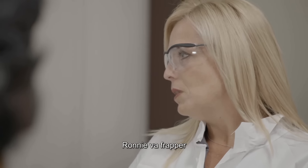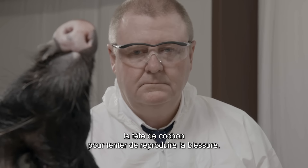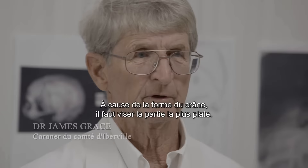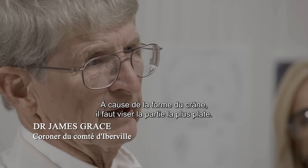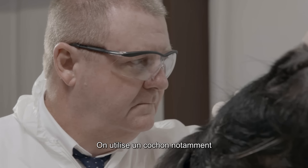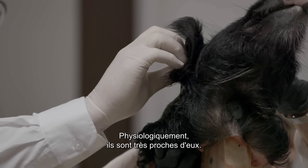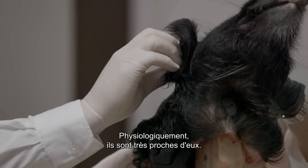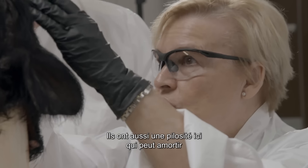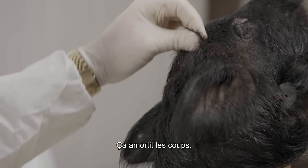Ronnie's going to deliver a blow to the pig head to try to duplicate the wound. Because of the shape of the skull, I think that we should try to get the flattest part. One of the reasons for using a pig is that they are great models for humans because physiologically they're a lot like humans, and they have the hair there that could also be a cushioning factor for any type of injury — it would soften the blow.